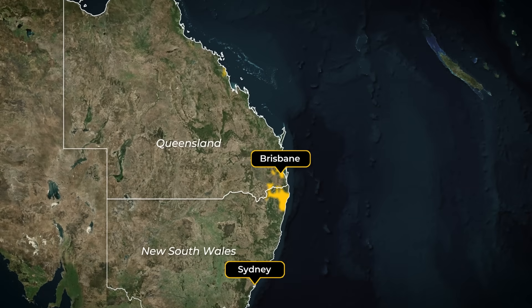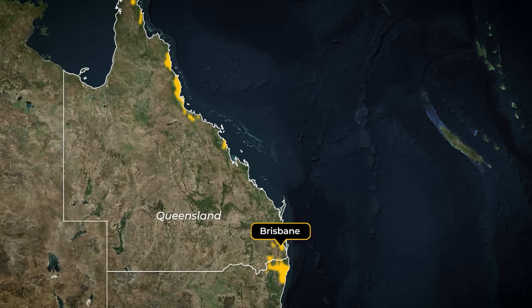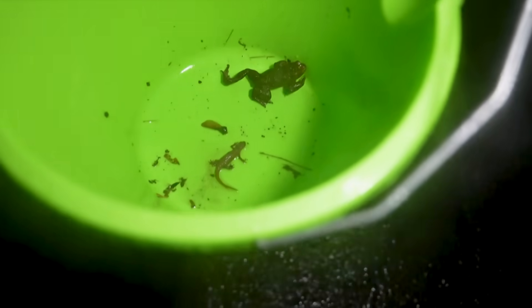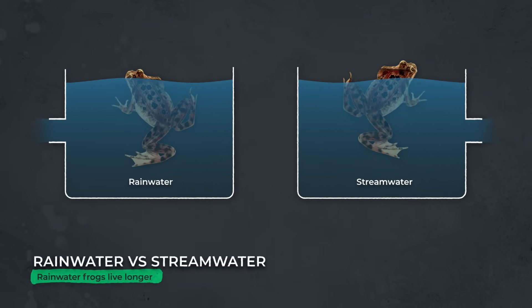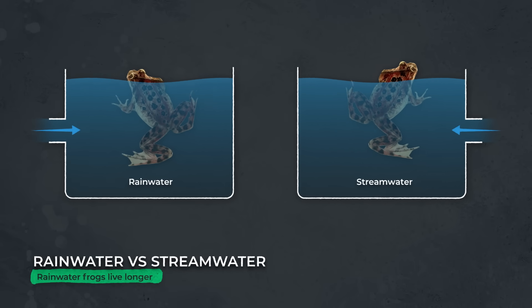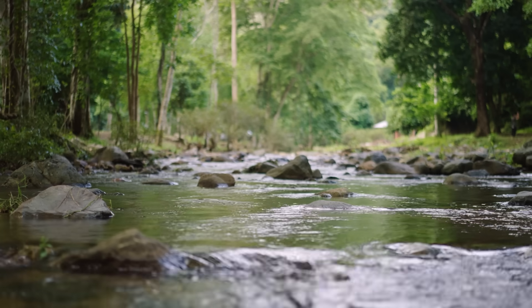The die-off seemed to roll northward like a wave. The pace was shocking, spreading at roughly 100 kilometers per year, and the crashes often happened within just a few months. This pattern seemed consistent with the spread of a highly infectious disease. A 1994 study began to investigate this possibility — scientists collected frogs from the area and kept them in two separate tanks, one filled with rainwater and one filled with water from the streams. Those in rainwater lived for a long time; those in the stream-fed tanks died quickly. The pathogen was spreading through the stream water.